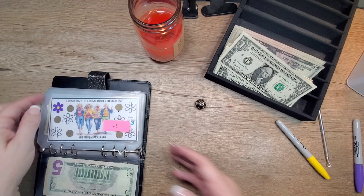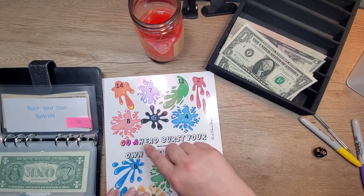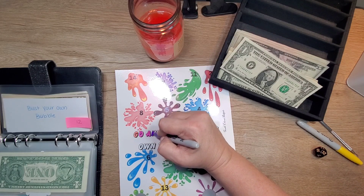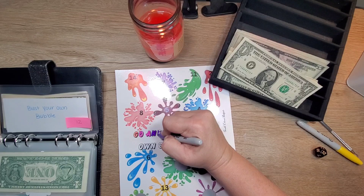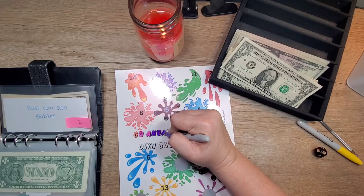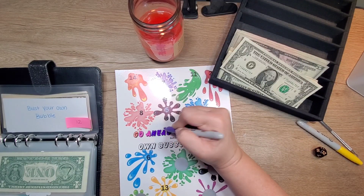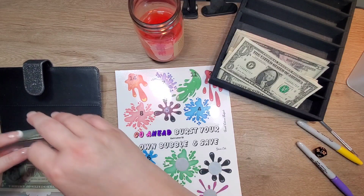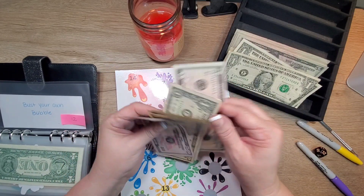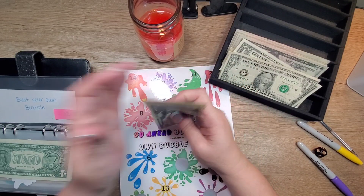Number 12 again — Bust Your Own Bubble. So now we're doing the letters here, and they're a dollar a piece. So this time we're gonna put in $4. We'll take one out and put this five in. So there's $50, $65, $75, $76, $77 in here.